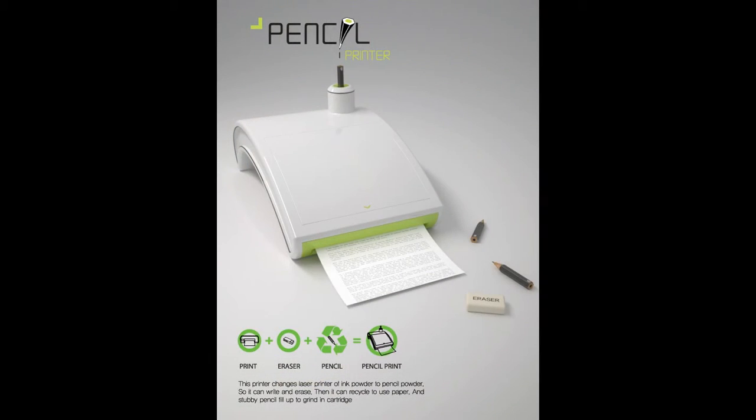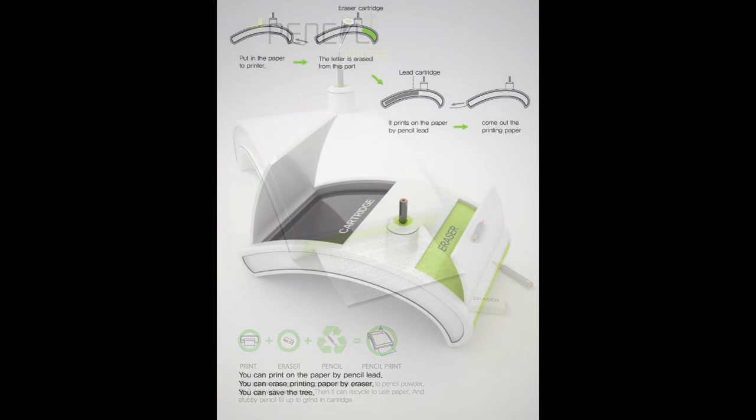Whoa! That's so cool! The Pencil Printer is a unique printer that uses pencil lead instead of cartridges. At your nearest Staples, you can buy the Pencil Printer for up to $275. No printer in the world prints with pencil lead except for our Pencil Printer.